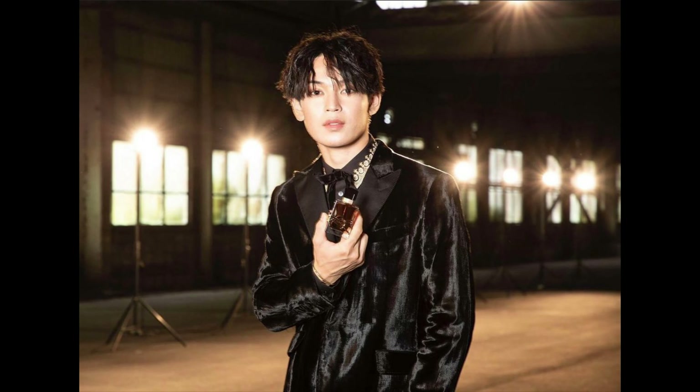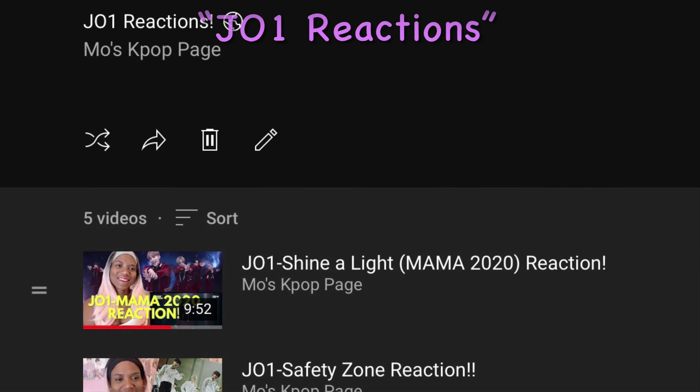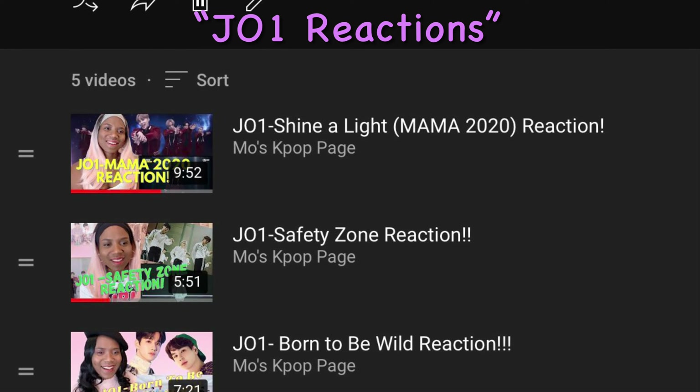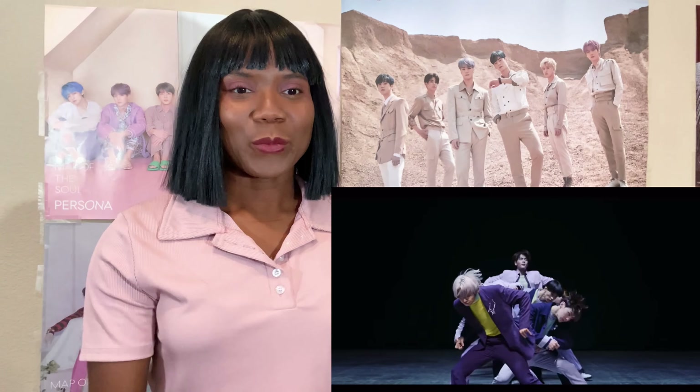They've also been doing some other cool things — I saw they just became ambassadors for a cosmetic company. Before we get started, don't forget to like, subscribe, and share my page. This is your place for J-ONE reactions. I've done quite a few J-ONE reactions so make sure you check out the playlist. Let's get straight into this — let's watch!